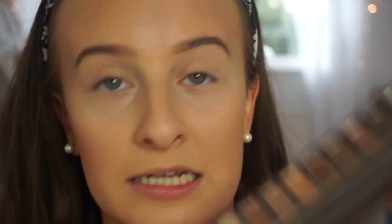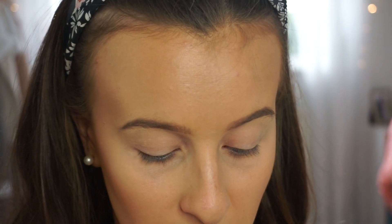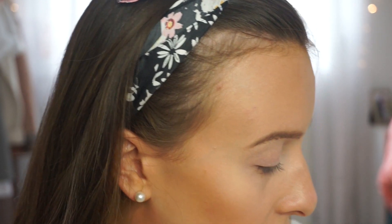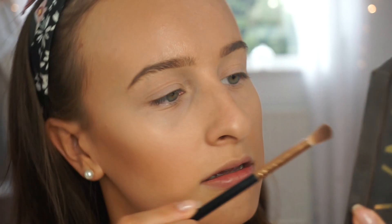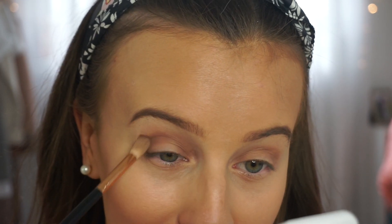If you want to treat yourself for prom and don't want to get your makeup done professionally, I'd definitely recommend buying the Urban Decay Naked palette. I'm taking the shade Naked, which is a light brown transition shade, and a little bit of Buck, which is a darker version, to give more depth to the eye look.